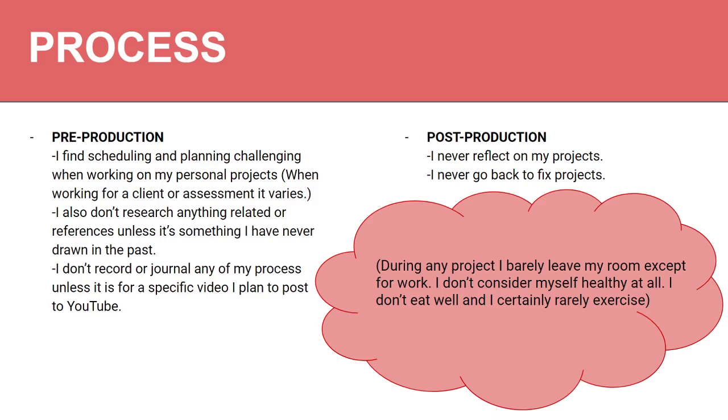The things I find challenging in my process — my pre-production. I struggle with scheduling and planning, especially working on my personal projects. On assessments or client work, I can generally keep up pretty quickly because I'm doing something for somebody else or to be marked on. Whereas my own projects, I flounder around and it takes forever. I've got a story I've been working on since about 2011 or 2012 and I've got nowhere with it, but I'm still trying.